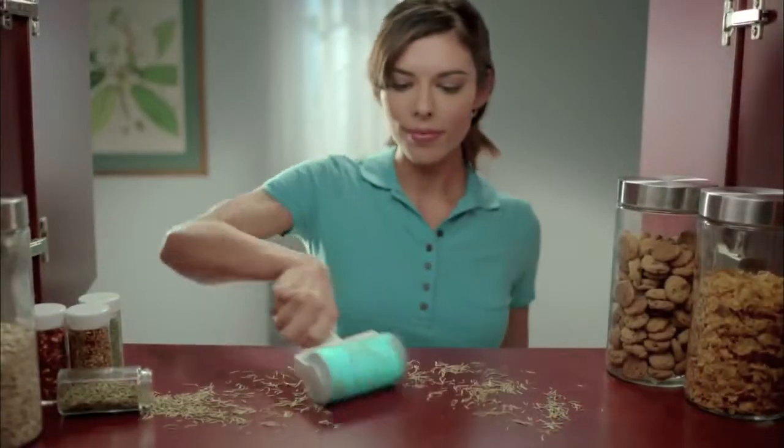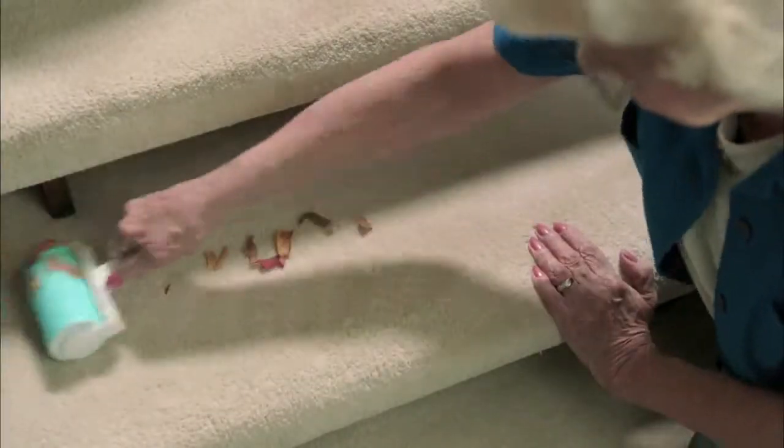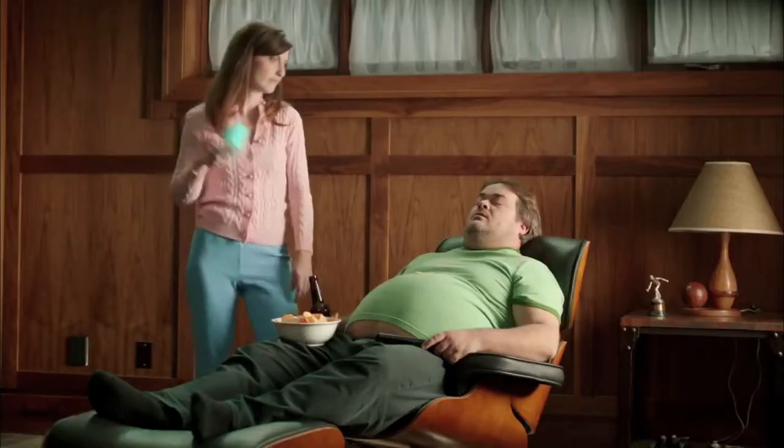For furniture, food particles in the cabinets, debris on the stairs, and even use it in the car. And ladies, you always wanted to stick it to your husband. Now you can.